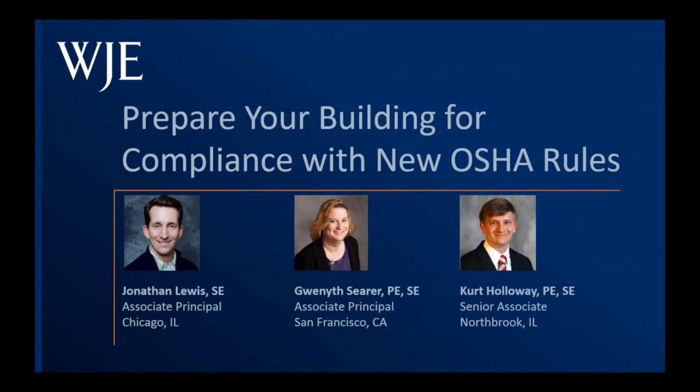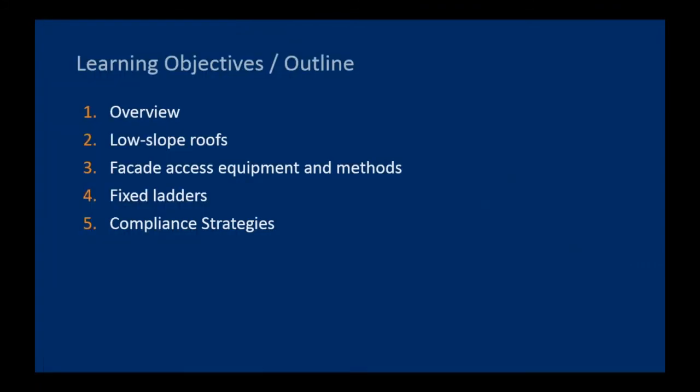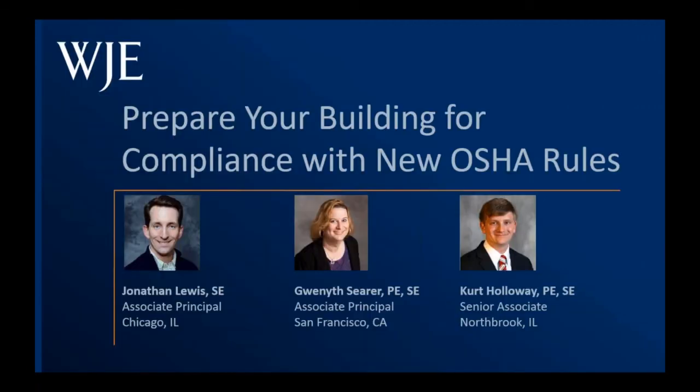Portions of the new rule became effective earlier this month. During the next hour, we will summarize critical portions of the new rule and give an overview of facade access methods and equipment, relative code provisions governing facade access, and the responsibilities of building owners and managers. WJE facade access experts and structural engineers John Lewis, manager of our Chicago office, Gwyneth Sear from our San Francisco office, and Kurt Holloway from our Northbrook, Illinois office will explain OSHA's requirements, what actions you should take now, and provide more insight into what lies ahead.